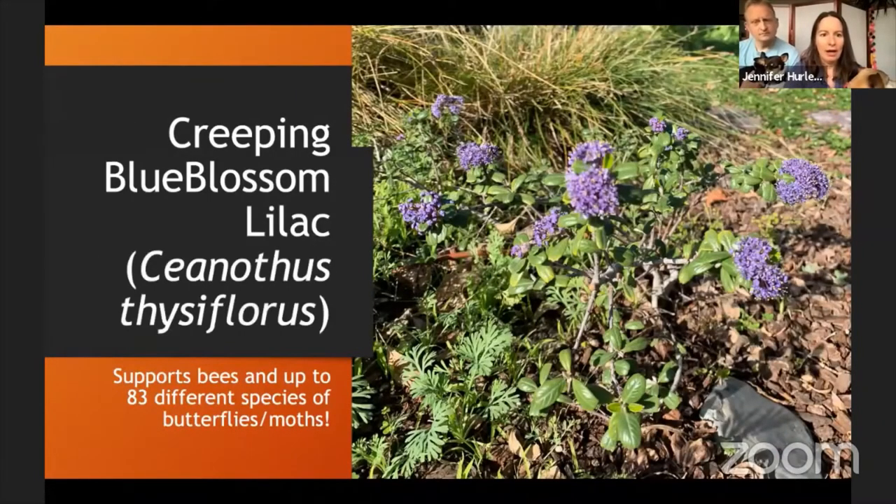This creeping blue blossom lilac — Sandra Navalali from Green Thumbworks helped us with the front yard design and recommended this plant. A lot of ceanothus gets really big, but this one has stayed very compact, so it fits really well in a small garden. It's low-lying but has really gorgeous blooms.